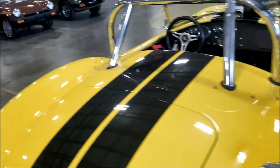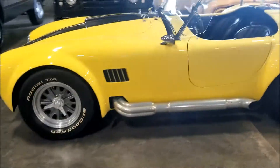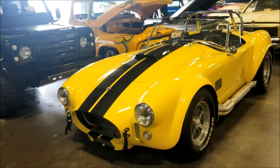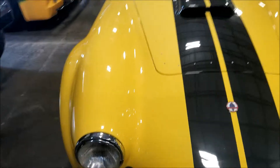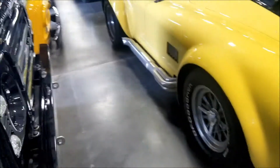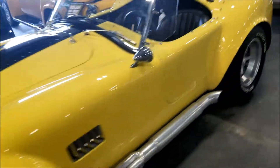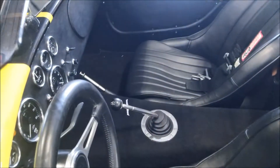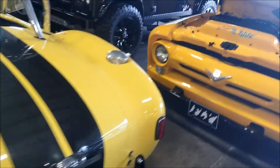I think this is the car from the first Bad Boys movie - I don't know if you guys saw Bad Boys, the first one. The one the bad guy was driving. Wait a minute, is this a Mustang? Let me know in the comments - is this yellow car a Mustang? I see the Cobra sign so I'm guessing it might be. I'm not sure guys - it has no badges whatsoever to tell what it is.